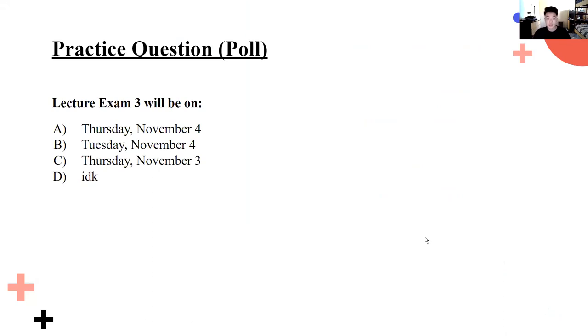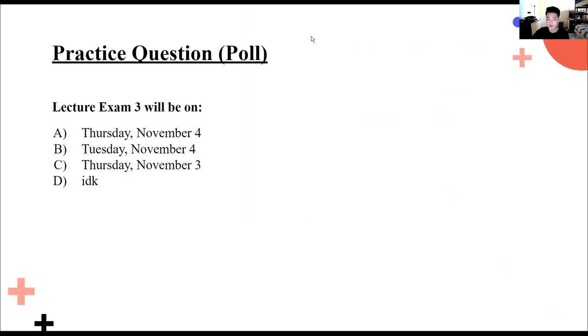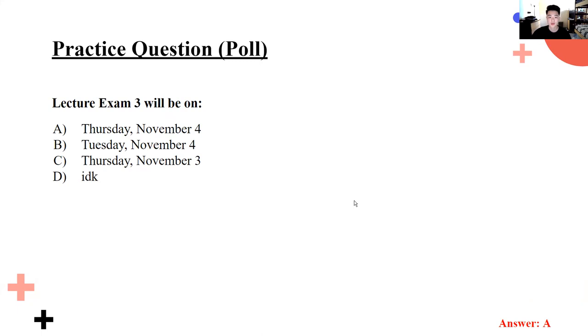Here is a practice question. Whenever we come across a check-for-understanding question, I'm going to launch a poll and you'll have an opportunity to answer on your own. I'll give you about a minute to answer. At the end of the poll, I'll share the answer — it will be shown in the bottom right. The actual exam is tomorrow, Thursday, November 4th.